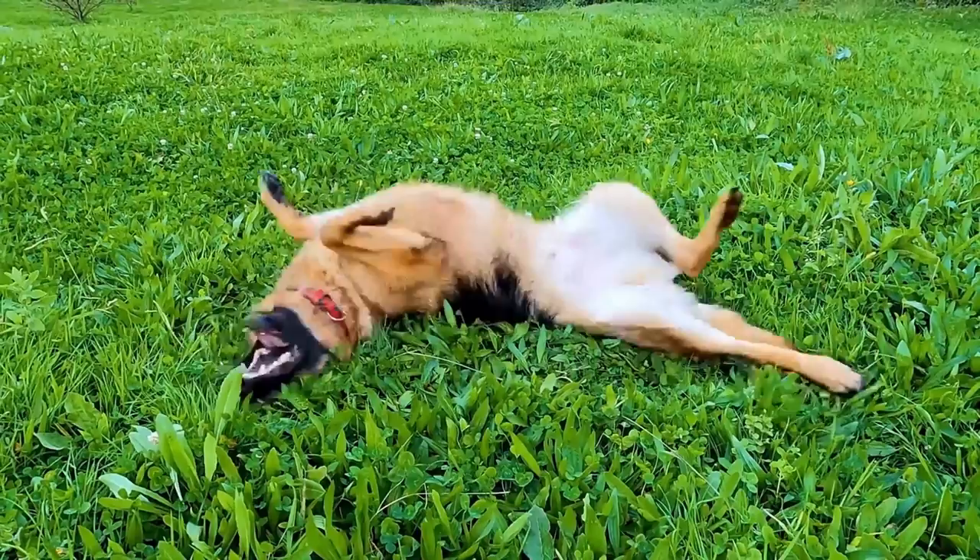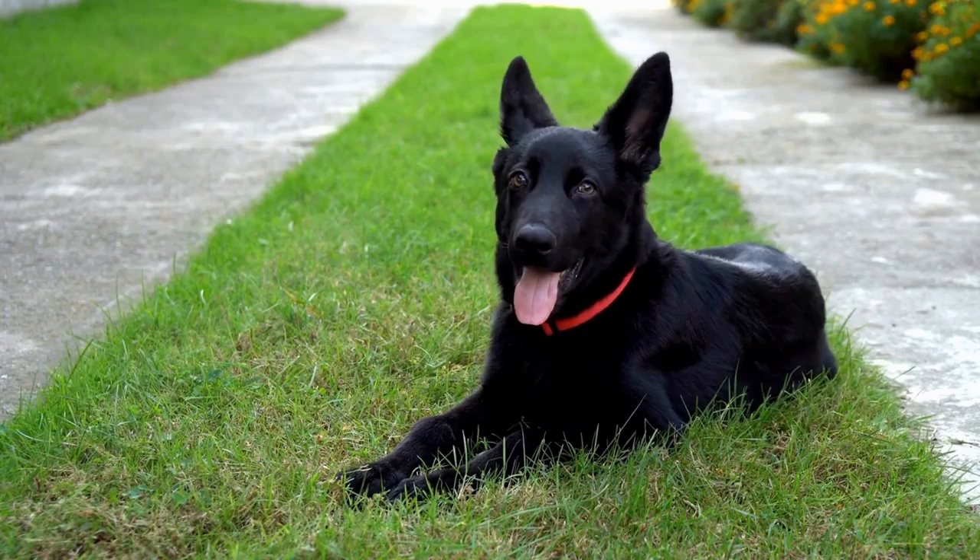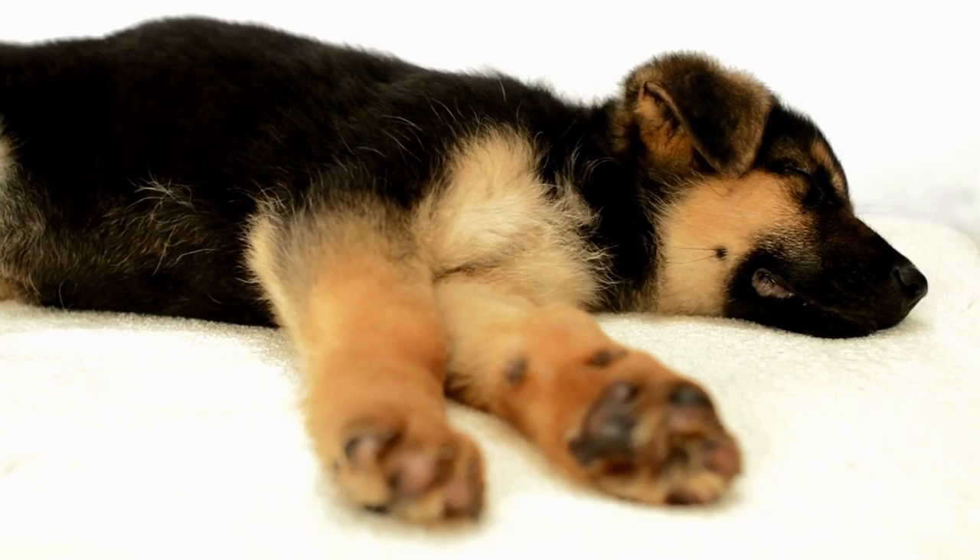Another essential factor to consider when breeding GSDs is temperament. German Shepherd Dogs are known for their loyalty and intelligence, but they can also be protective and territorial. Therefore, it is crucial to ensure that breeding dogs have stable and predictable temperaments before producing litters.